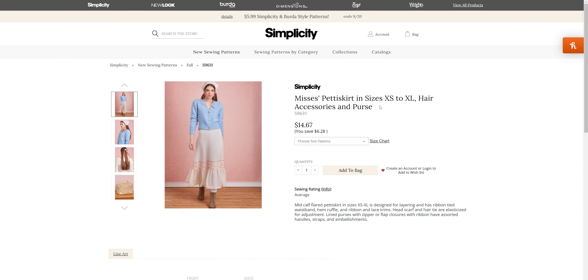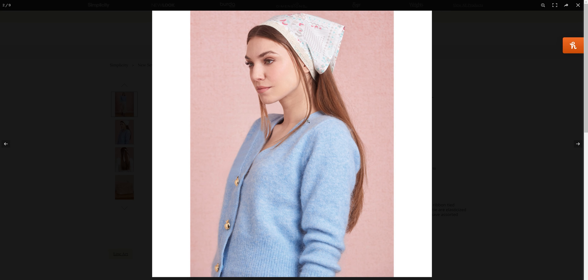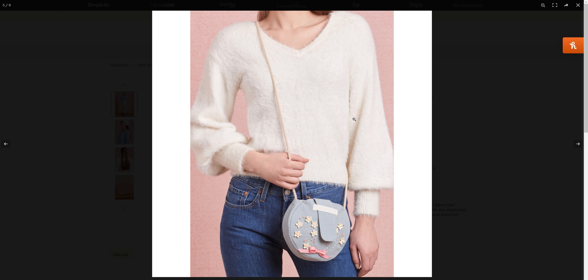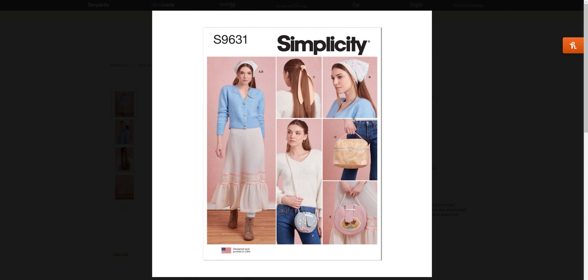We have the pettiskirt in sizes extra small and extra large, along with a hair accessory and a purse. I love the little scarf up here — I like the bow, and the bag is really cute too. The pettiskirt is kind of cute, and I like the hair accessories and the bags as well.